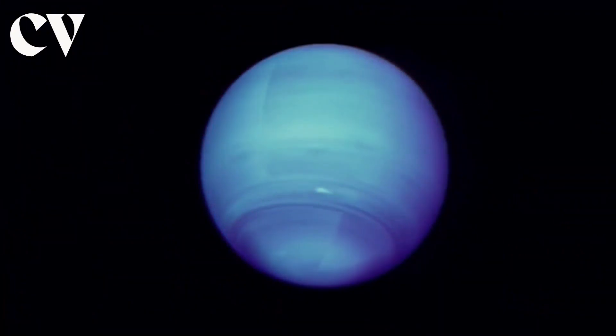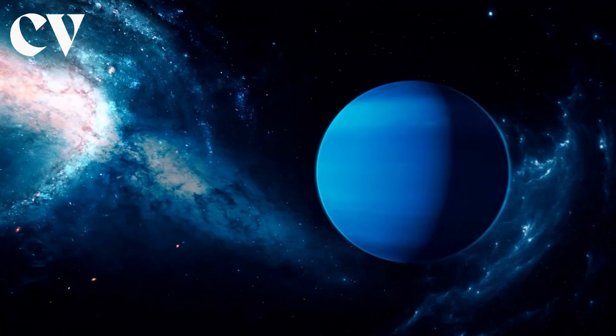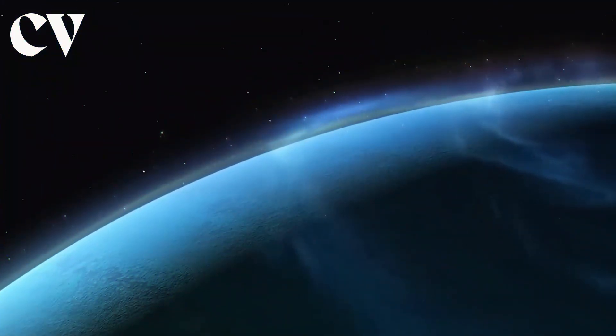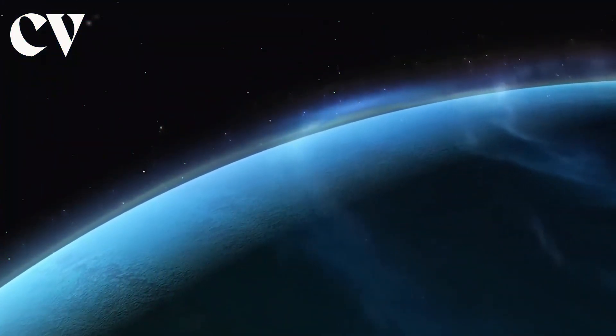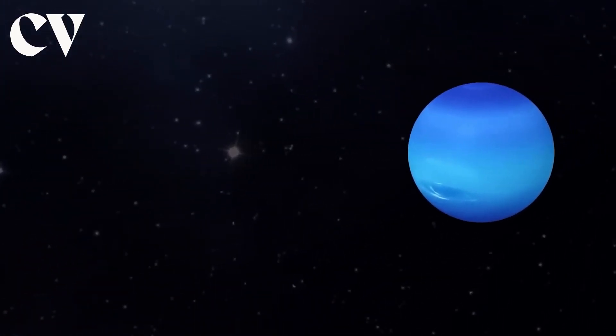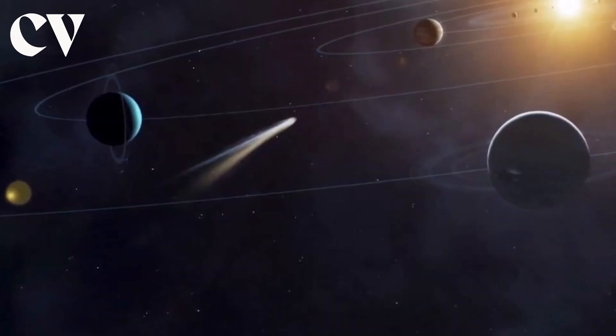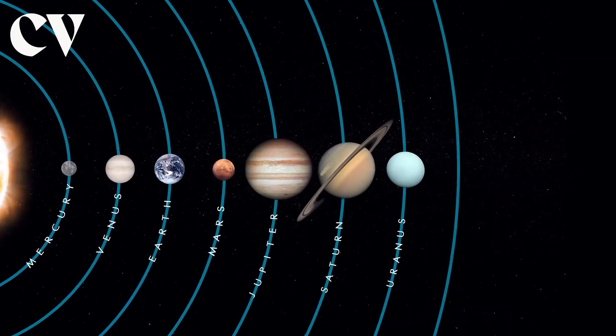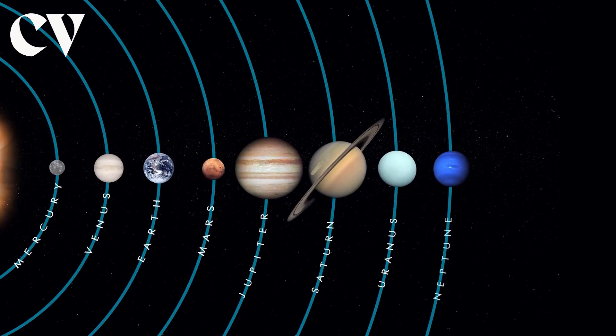The eighth and most distant planet in our solar system is dark, frigid, and whipped by supersonic winds. Neptune, which is more than 30 times as far away from the sun as Earth, is the only planet in our solar system that cannot be seen with the naked eye. Neptune, the ice giant, was the first planet discovered by mathematical calculations.